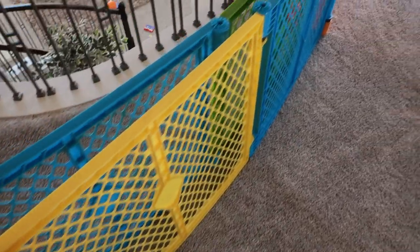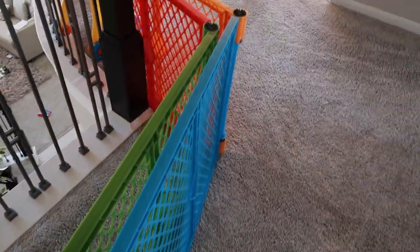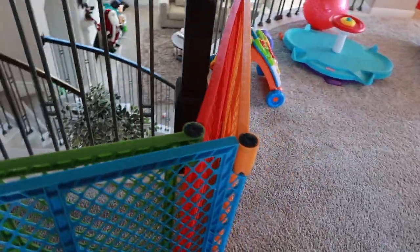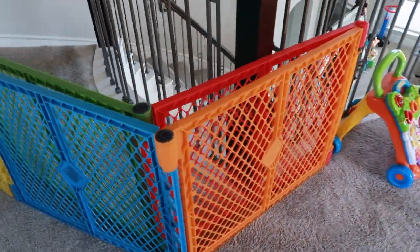Sixth: baby barrier or baby gate. This one is from the North States brand — it's the North States 3-in-1 Eight-Panel Metal Super Yard. It was actually my son's playpen when he was younger. It's very easy to set up and folds flat.